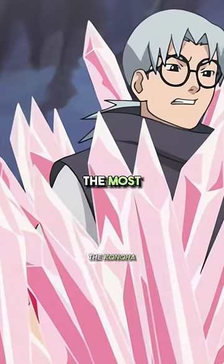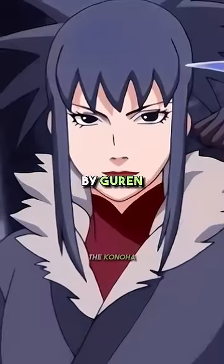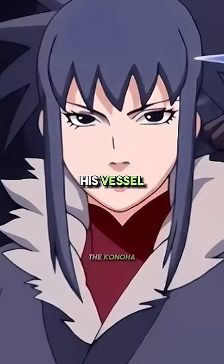Number 1: Crystal Release. Perhaps the most unusual. It was used by Gurren, one of Orochimaru's subordinates, and once a candidate for being his vessel.